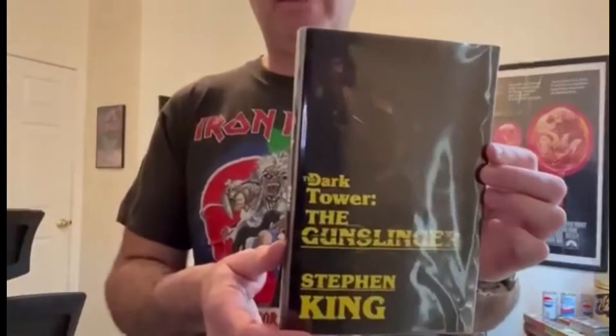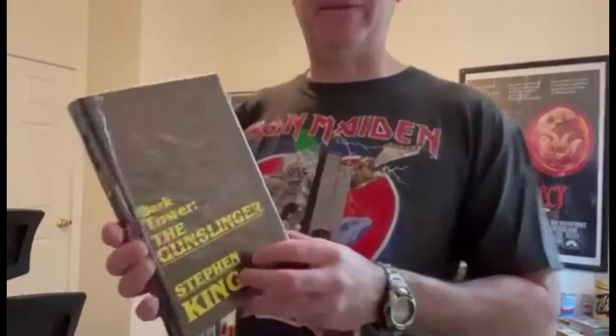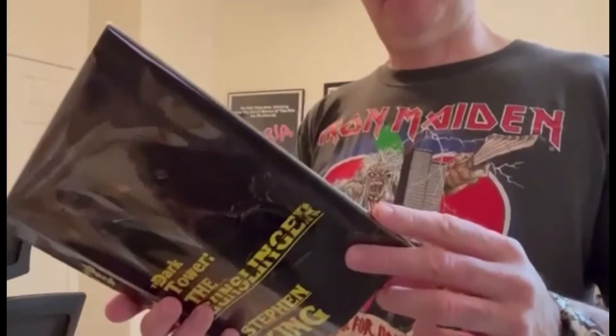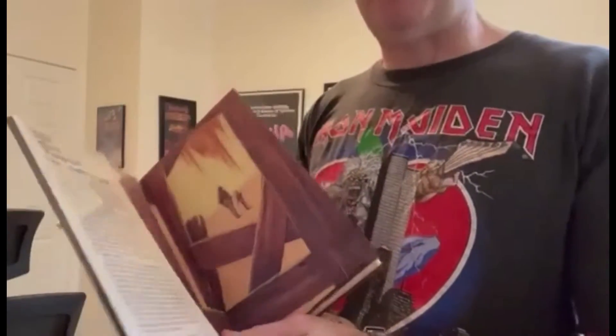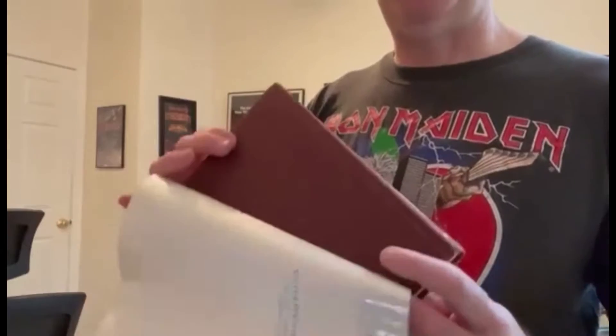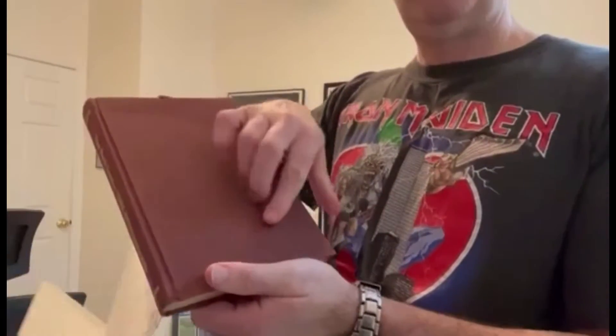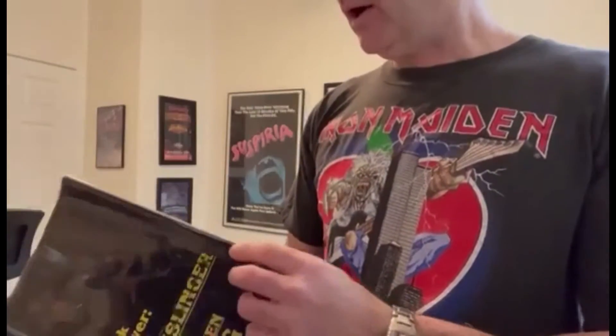So next up is the trade edition of The Gunslinger, also published by Grant in 1982. This book is similar to the Sign Limited — it's got the exact same dust jacket, and the endpapers are the same. The difference is the binding, so here we have a sort of plain brown board binding with gold foil stamping on the spine. You're lacking that image of the bullet casings, or the cartridge casings on the front, so the Sign Limited is a much nicer book.